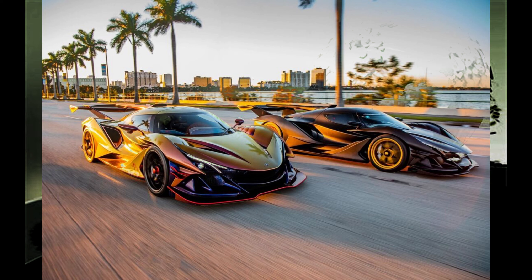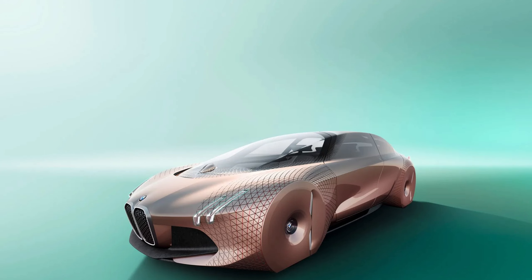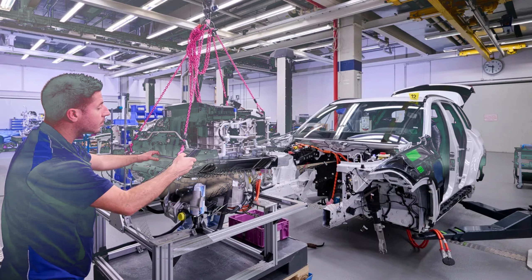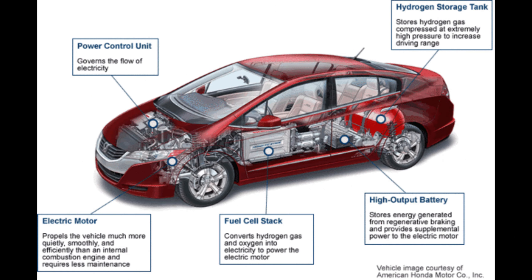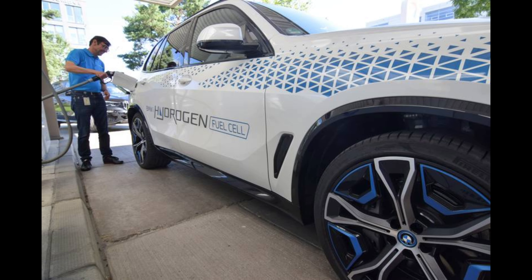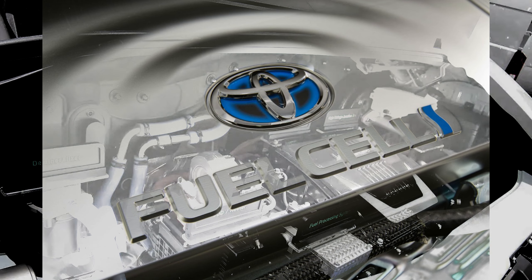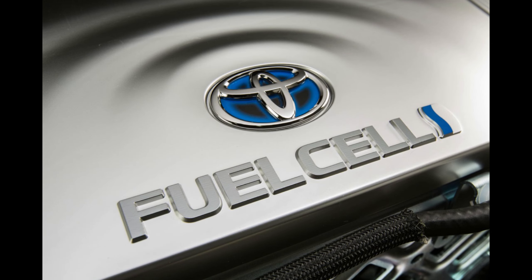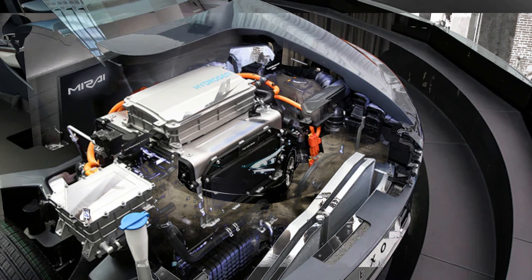Hydrogen-powered vehicles produce zero emissions during operation, making them environmentally friendly and contributing to cleaner air quality. Zero emissions in this context refers to the absence of greenhouse gas emissions or pollutants produced during the vehicle's operation. These vehicles utilize a hydrogen fuel cell as the primary power source, combining hydrogen stored in the vehicle's tank with oxygen from the air to produce electricity through an electrochemical reaction.